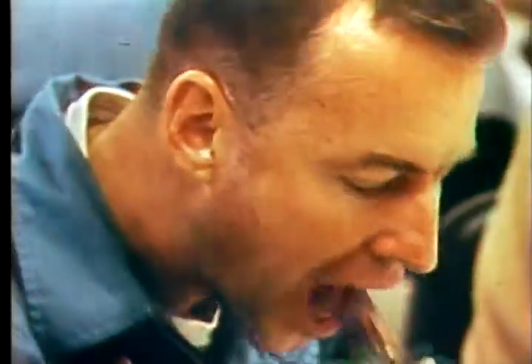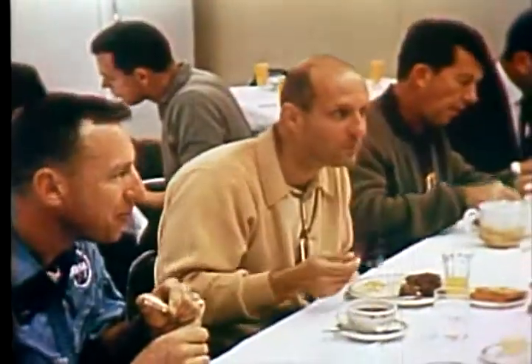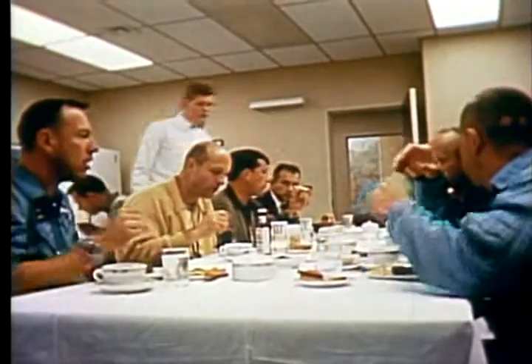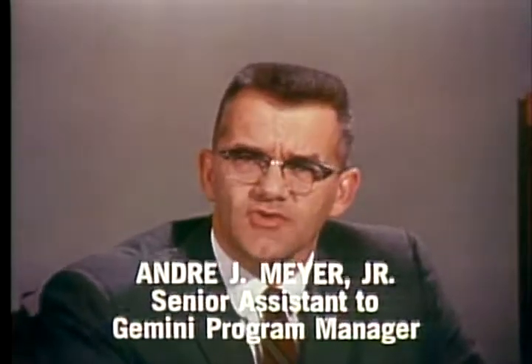Jim Lovell did comment that he was looking forward to a good long flight. Attending the breakfast with astronauts Borman and Lovell were Wally Schirra and Tom Stafford, pilots for the Gemini 6 mission, which will be scheduled some nine days after the Gemini 7 liftoff. When I first heard of this plan to rendezvous two spacecraft by launching a second spacecraft from the same pad within nine days, I thought it was next to impossible.